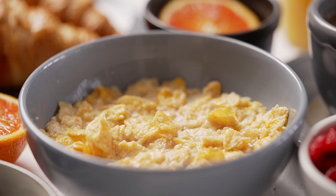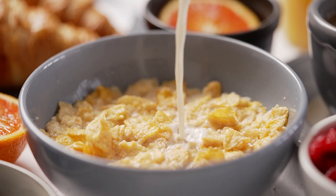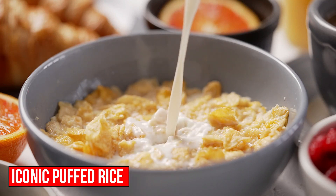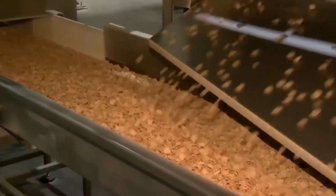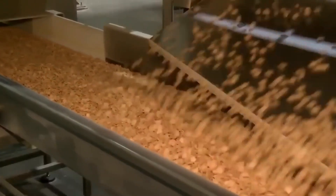But have you ever stopped to ponder the intricate process behind the creation of these iconic puffed rice treats? Join us on an enlightening journey through the Rice Krispies factory to uncover the secrets behind this beloved breakfast staple.